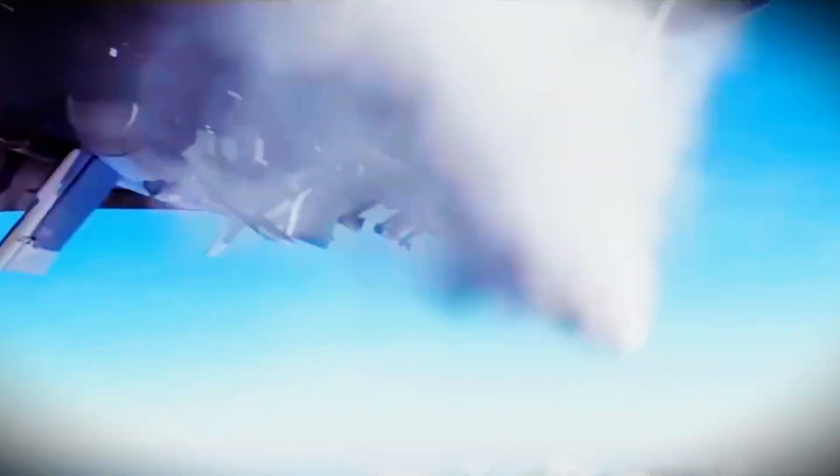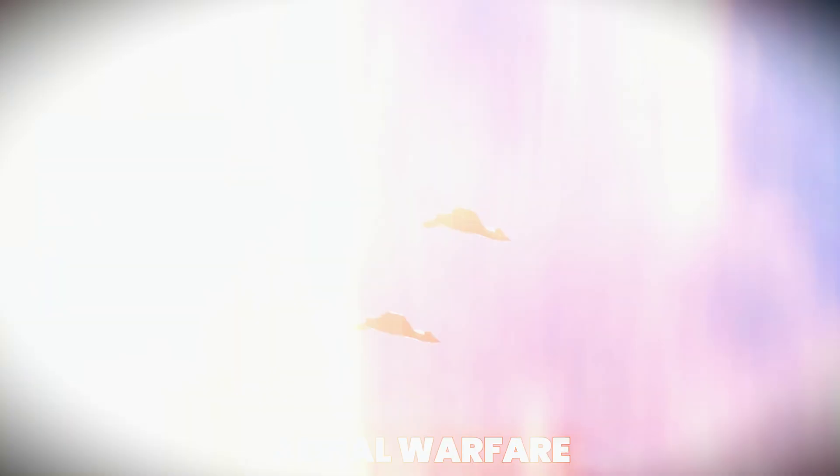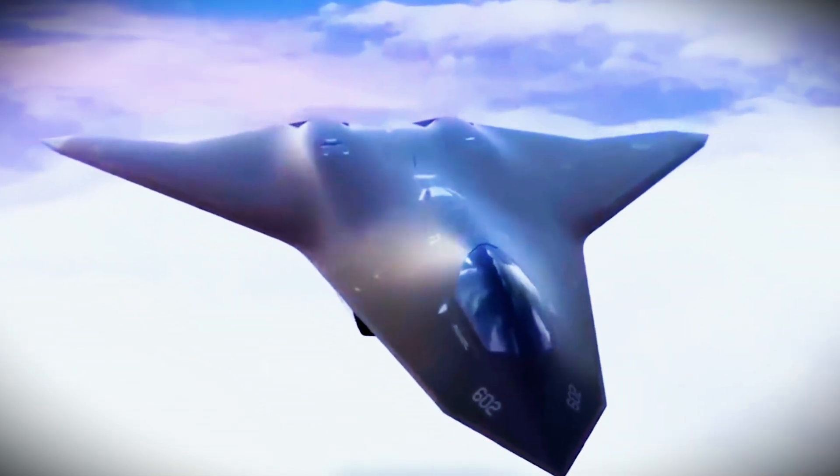This aircraft wasn't just another prototype — it was a technological leap, one that challenged everything we thought we knew about aerial warfare. So how did the US quietly design a jet that could potentially change the future of combat? Who built it? Why was it hidden? And what makes the F-47 unlike anything we've seen before? Let's break down the full story.